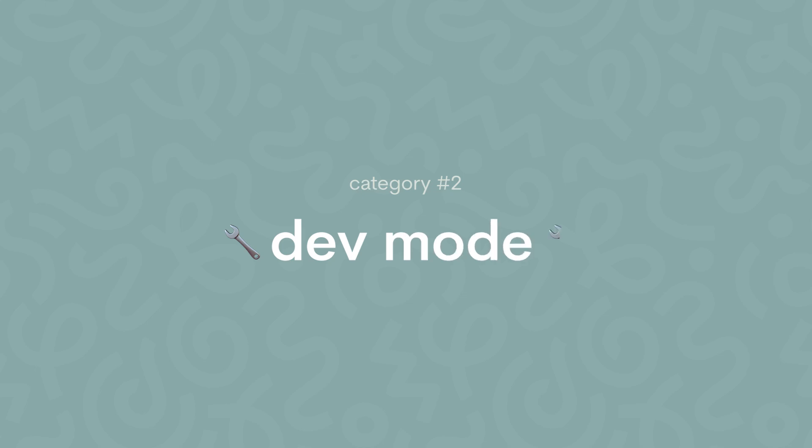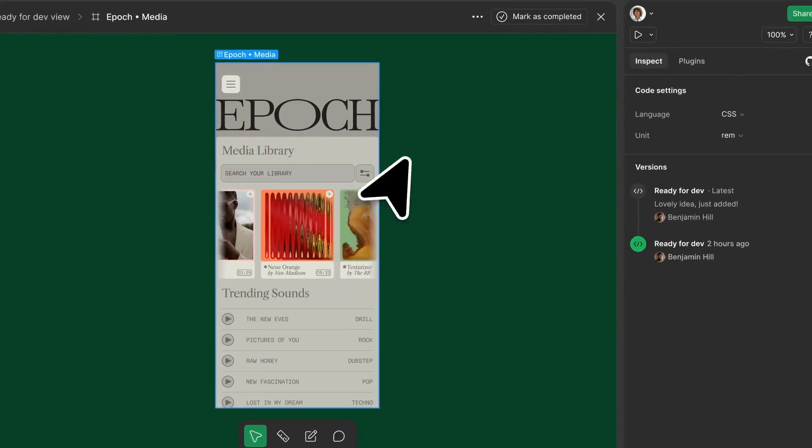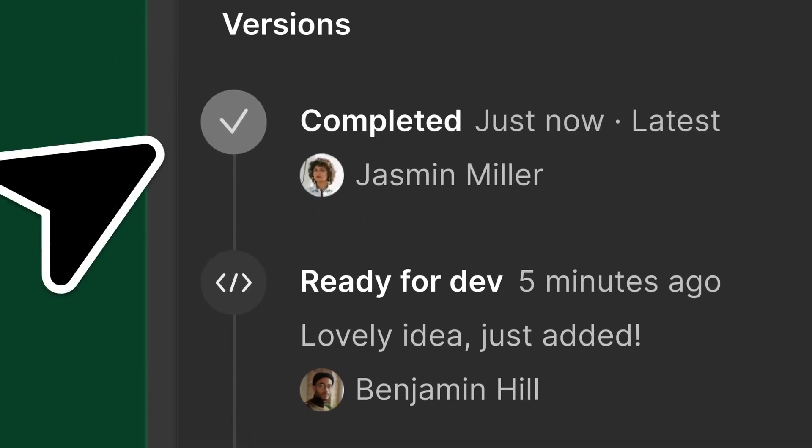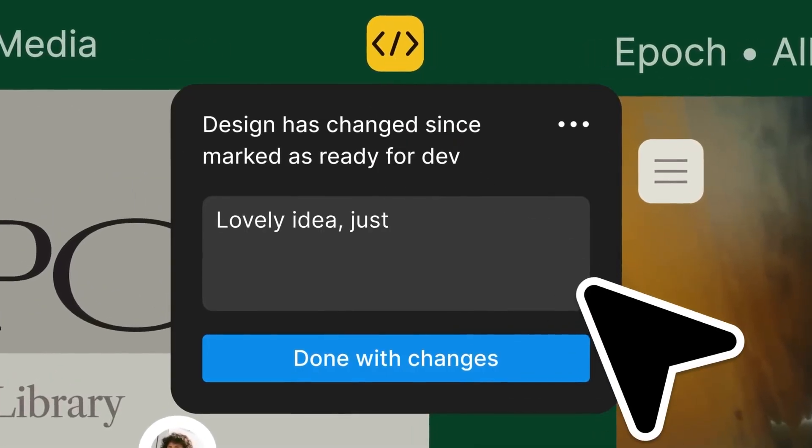The second category is dev mode. As you may already know, Figma is trying to bridge the gap between design and code. Dev mode now has new statuses like 'completed' or 'edited,' so it's clear what was changed in the designs and developers can be on the same page when something is ready for them to start building.